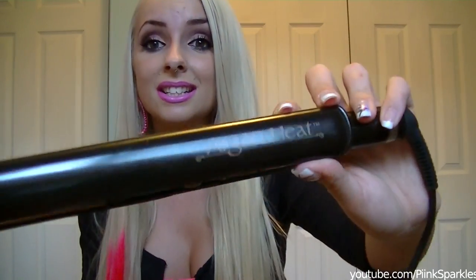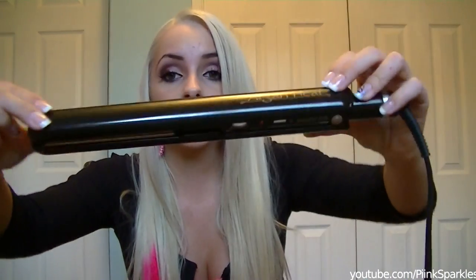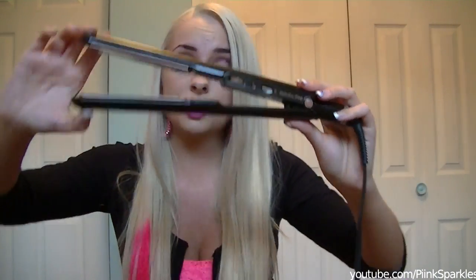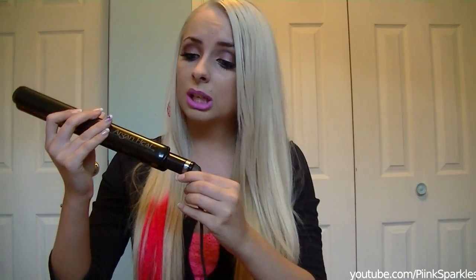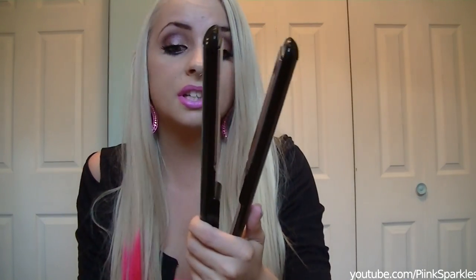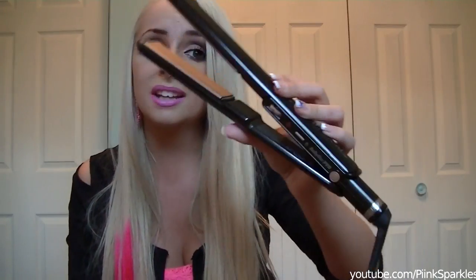The last thing in my favorites video — I haven't been using this a lot this month because I just got it towards the end, but I've been using it almost every day since then. It is the Argan Heat hair straightener. This is the most amazing straightener that I have ever used — I always used my Chi one but this has just trumped it. It's the BaByliss Pro straightener. I like how it feels, there are simple buttons, it tells you when it's on with a light, and it heats up super quick.